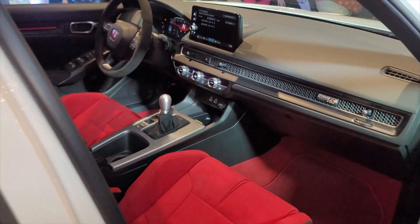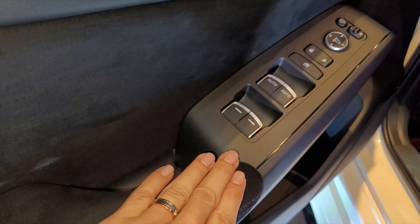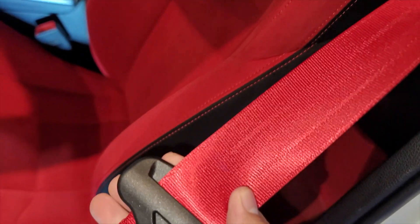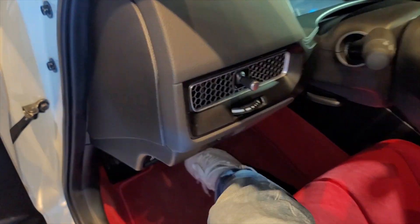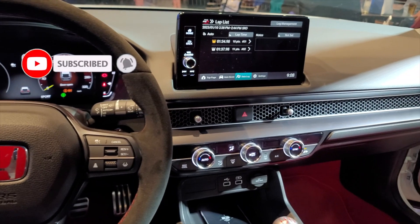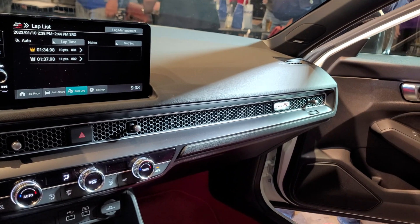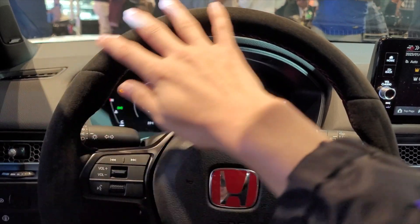The door has suede material with red stitching. Front row windows are fully automatic. The bucket seats feature Type R branding with a very clean look, airbag on the side, and red seatbelts. Look at the suede material — it's fun to play with. Going inside, it's a bit tight. This is the dash area — it's clean, looks very tame, but with red carpet, a suede steering wheel, and suede seat material, it just looks premium.